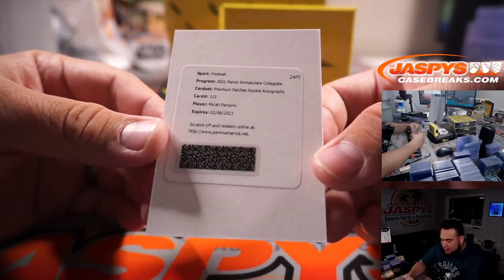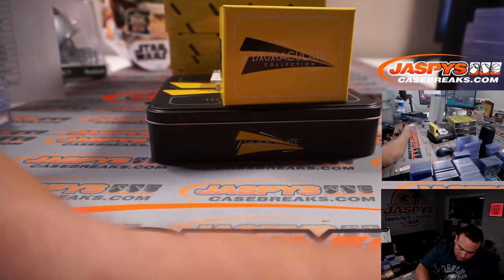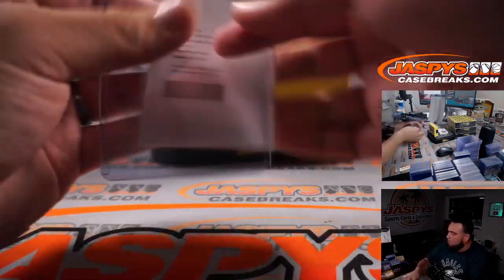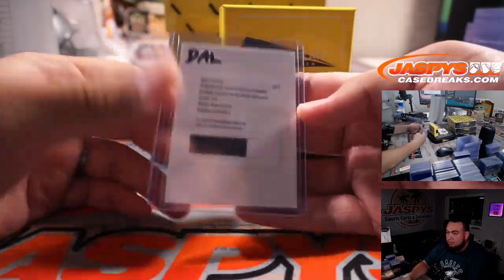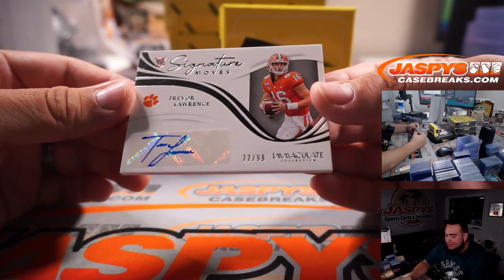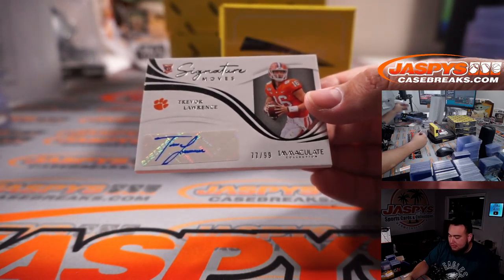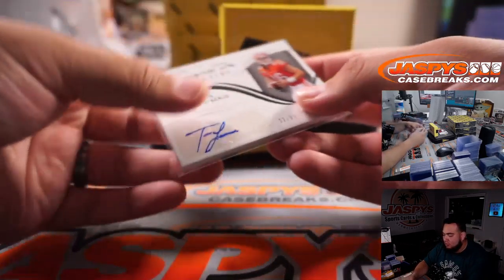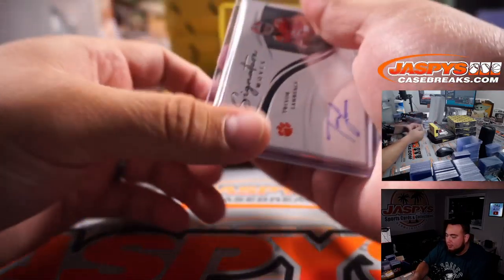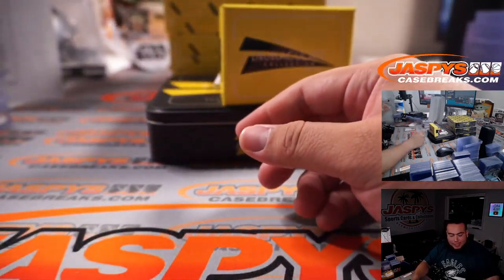Redemption — Micah Parsons premium patch rookie autograph, for Dallas. Nicholas with that one. Trevor Lawrence, 77 out of 99, PJ with the Jaguars. Let's go! Looks like the Signature Moves are all sticker autographs, but still very nice, cannot complain. Little T-Law.